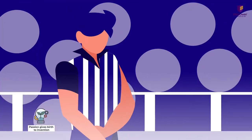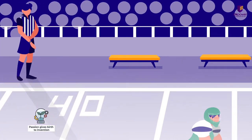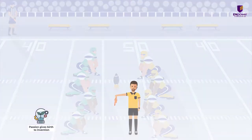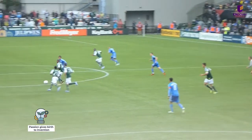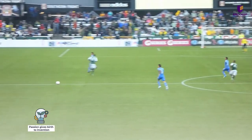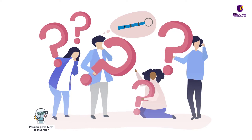Before the invention of whistles, referees were not an active part of the game. They would stand at a spot and wave a handkerchief to regulate the game. So for the first time, people witnessed how a whistle was used to regulate a football match, which peaked their curiosity about this instrument.